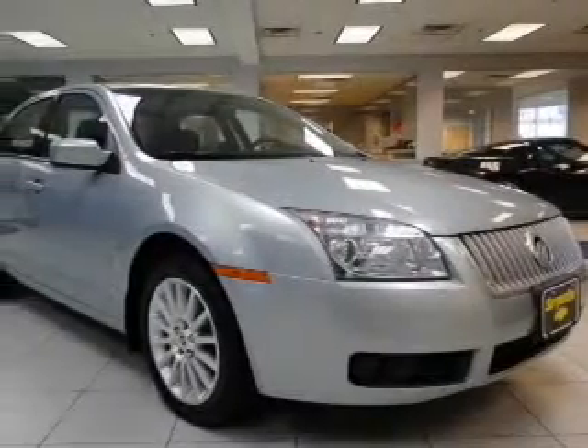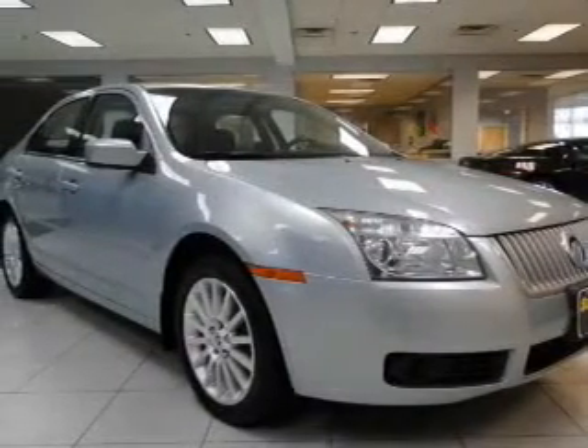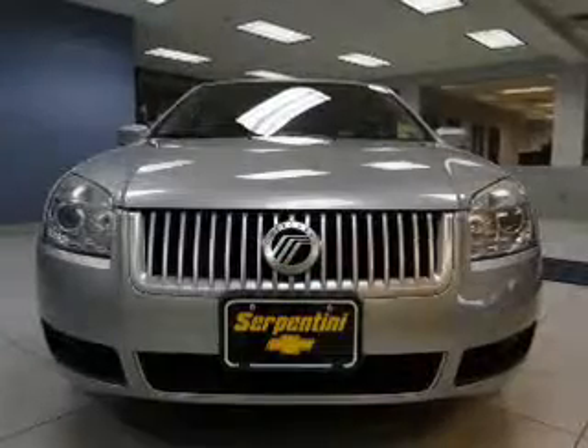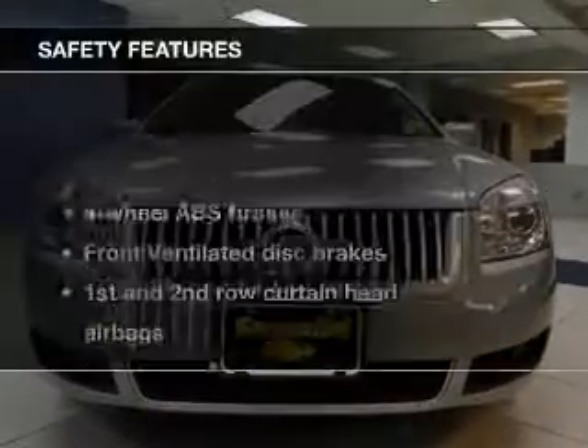Leather seats, power door locks, power windows, cruise control, an AM-FM stereo with multi-disc CD changer, power mirrors, and an alarm system.